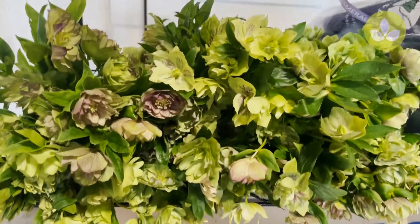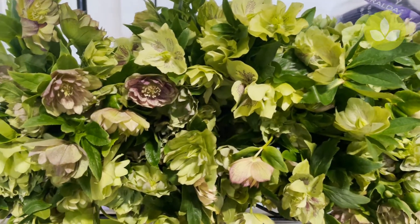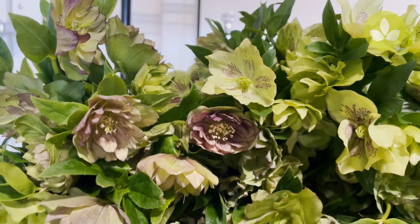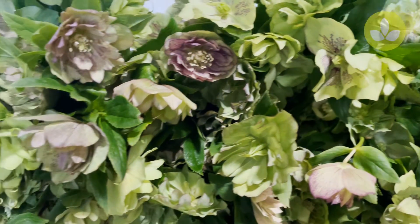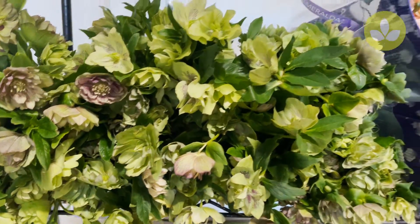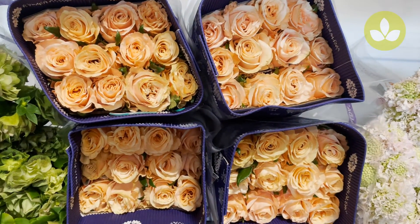Below that we have these wonderful helleborus double ellen green. Much like hydrangea, helleborus will go antique if left on the plant, so you get these wonderful little viridian, chartreuse, and purple hints in this flower. Helleborus double ellen green.